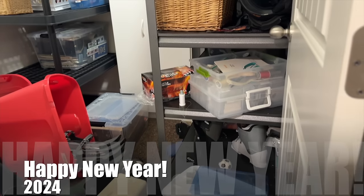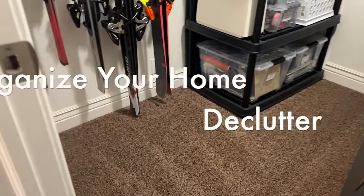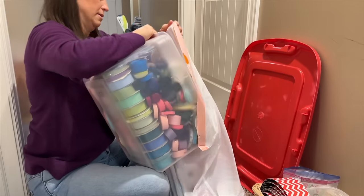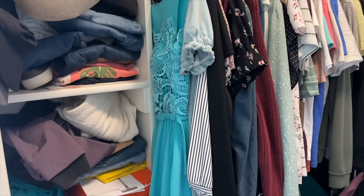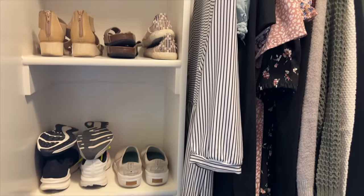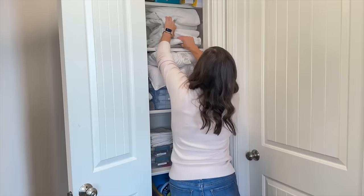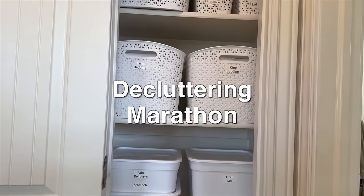It is officially 2024, and I know that the new year is often a time when many people want to organize their homes. Decluttering will actually make organizing so much easier. So today I have compiled several of my last few decluttering videos to help get you motivated and maybe even help you get started on your decluttering journey. I love January — I love getting things back in order after the crazy holidays, so I am excited to share this decluttering marathon with you.